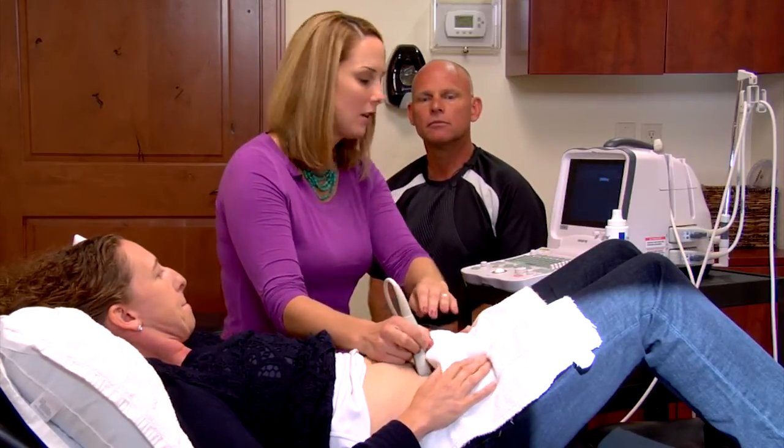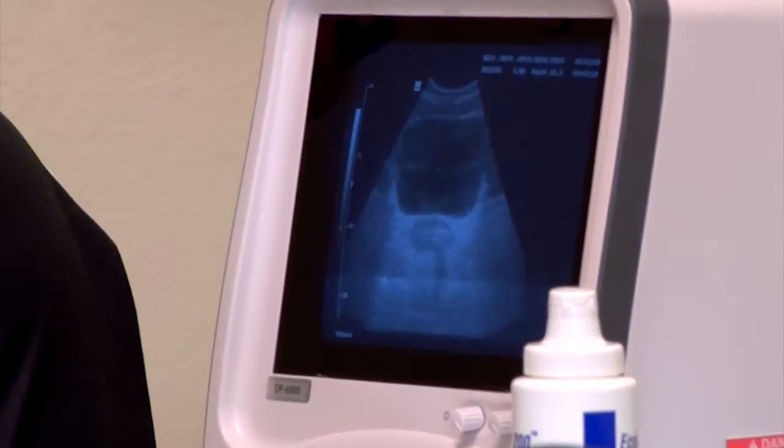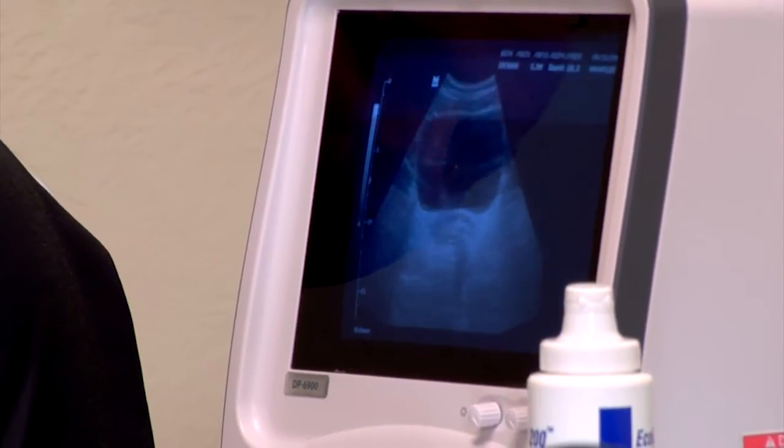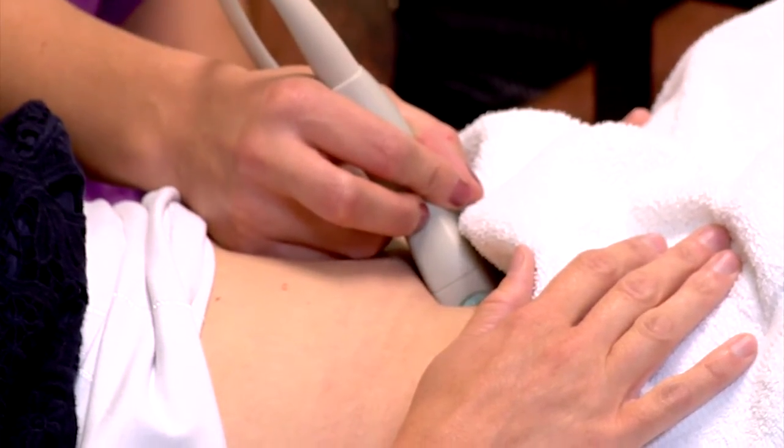Tara places the ultrasound on Angela's lower abdomen and can see the bladder right away, confirming enough fluid is present. She is looking for a lift of the base of the bladder when Angela performs a correct pelvic floor muscle contraction - a key component, since those muscles support and lift the bladder and keep the pelvic organs in place. While Angela watches the screen, Tara asks her to lift and squeeze her pelvic floor muscles while continuing to breathe normally. Angela gets a nice lift of the bladder base.